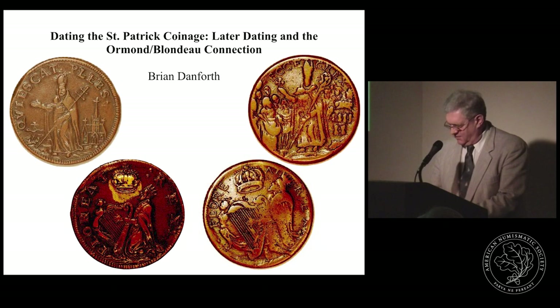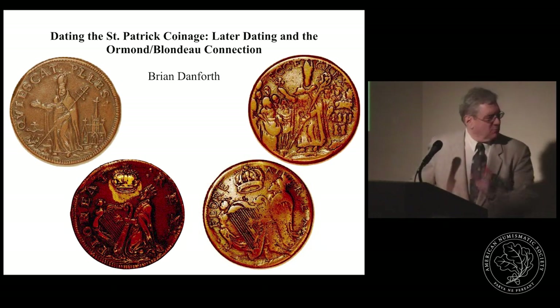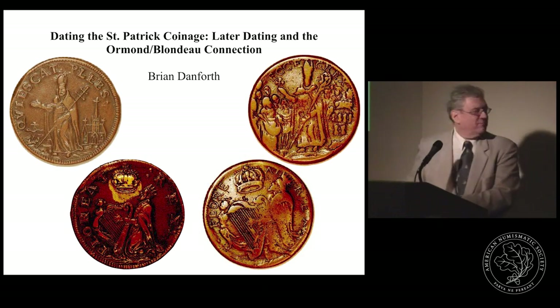He is currently working on a book on copper coinages that circulated in colonial America in the whole broad period. Dr. Brian Danforth.